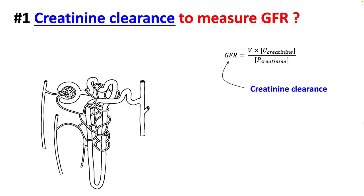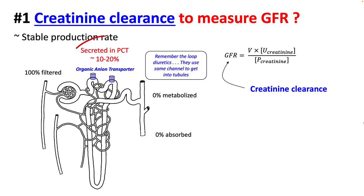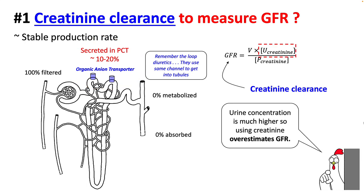The reason we use creatinine to measure GFR is because it has a stable production rate, is 100% filtered, and is not metabolized or absorbed. However, around 10 to 20 percent is secreted by organic anion transporters in the PCT. Therefore, urine concentration is higher, so using creatinine by this method overestimates your GFR.